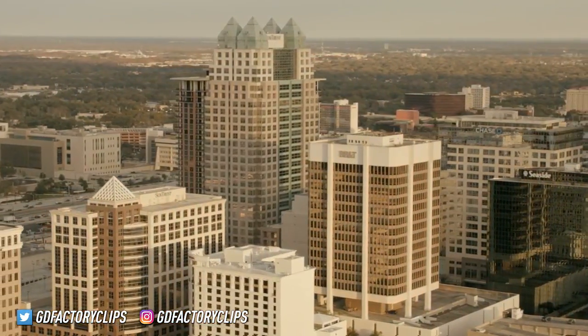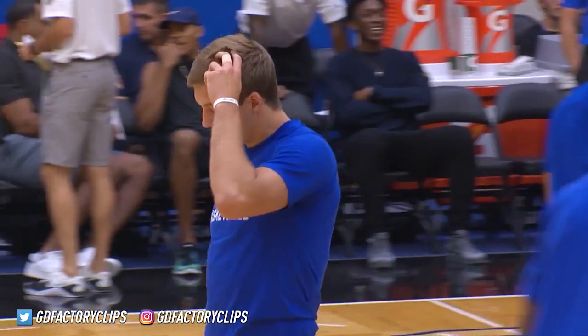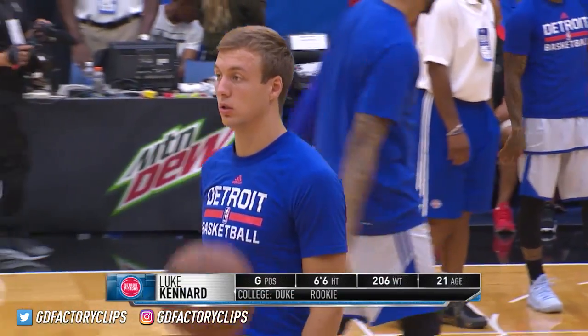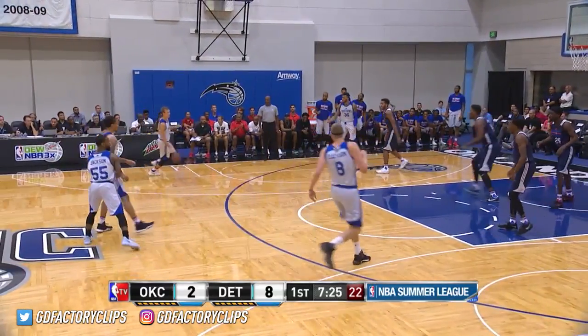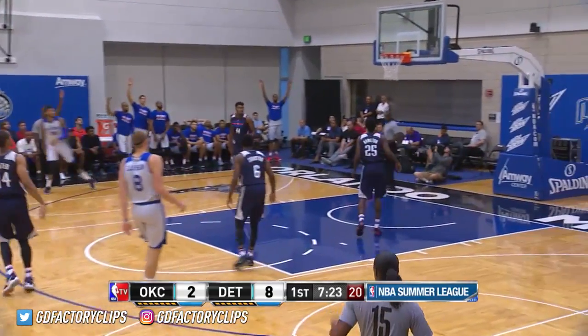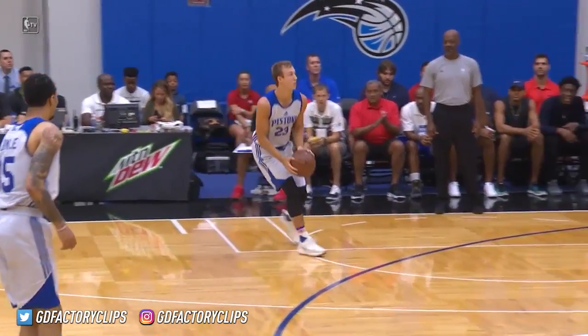It's the NBA Summer League in Orlando. We're at Amway Center and we've got the Detroit Pistons. I think he's got a chance to be a really good player at this level. Here's Luke Kennard — first bucket of his pro career, Luke Kennard out of Duke.